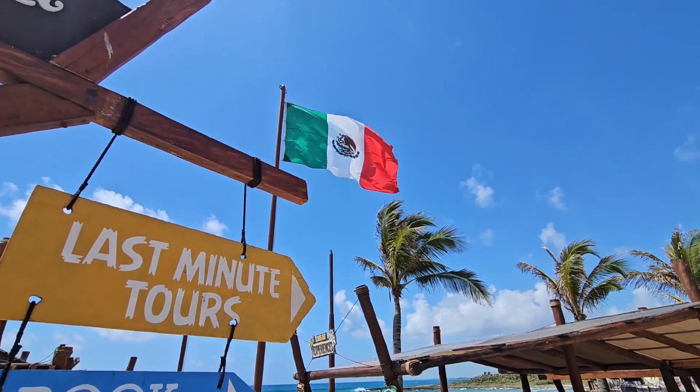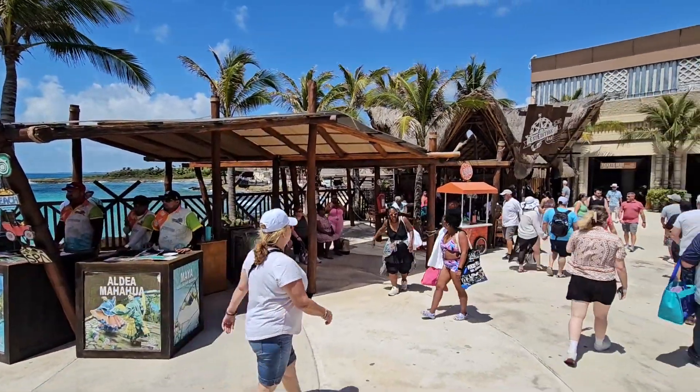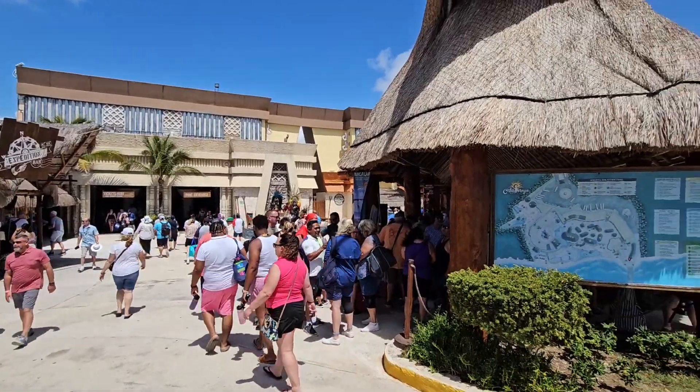Guests can book and take tours from Costa Maya, or they can hang out in the resort and enjoy the amenities like pools, bars, restaurants, and shops.